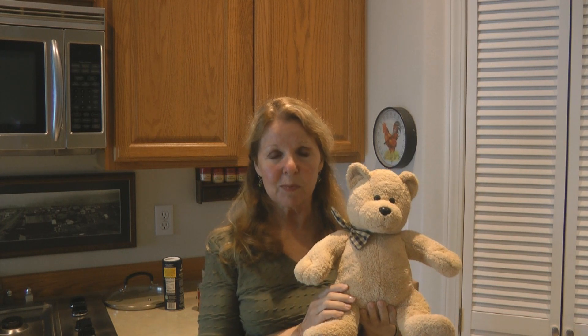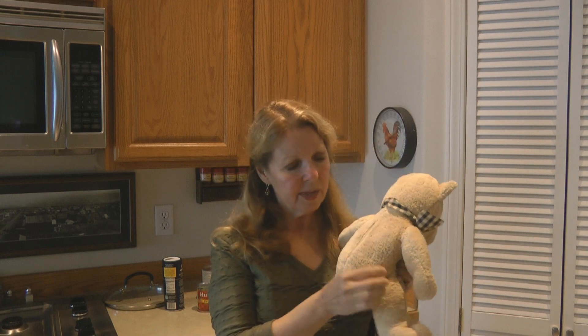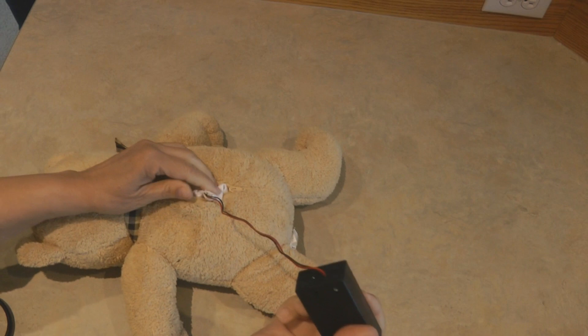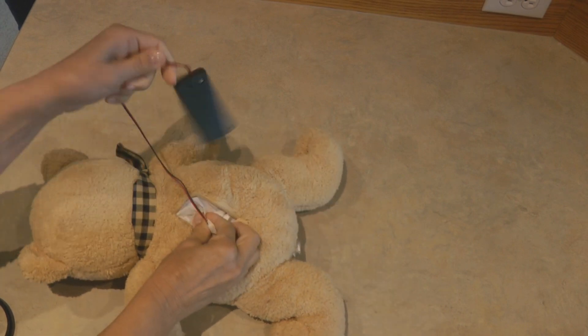He had a battery pack in him but he wasn't working anymore. I turned him around, unzipped him, took out the battery pack, and realized it didn't work anymore. I was about to discard the bear when I thought, hey, he's already got a secret pouch — he's already got a zipper built in.